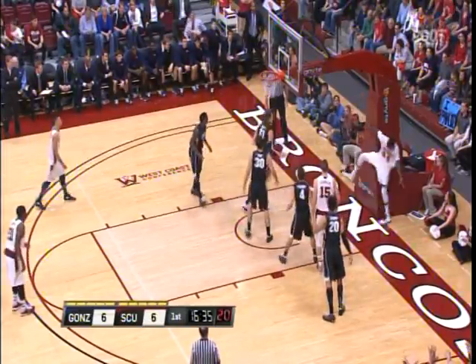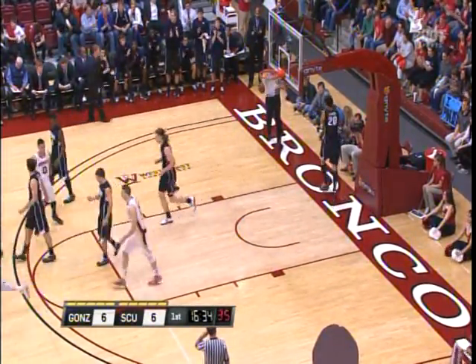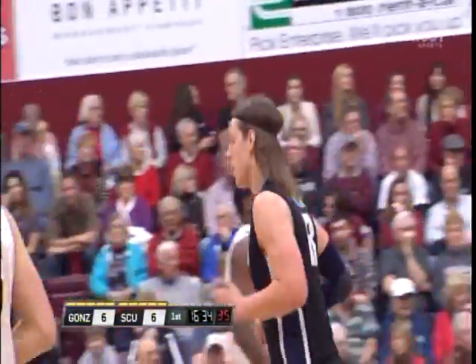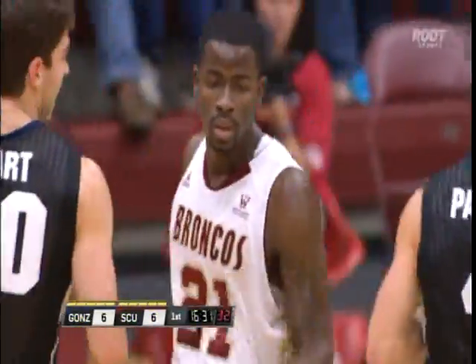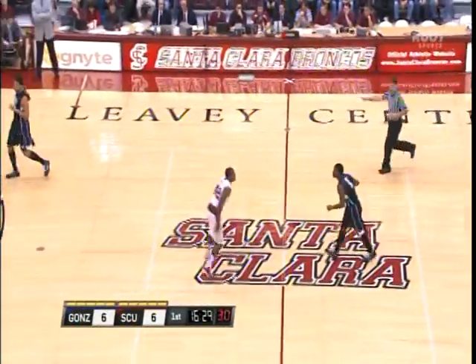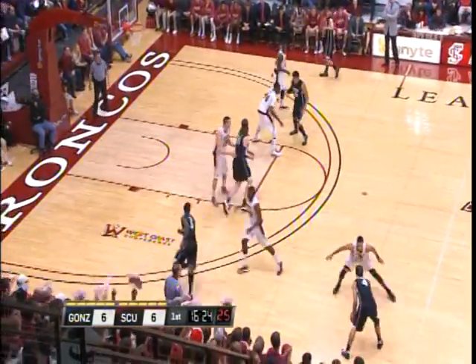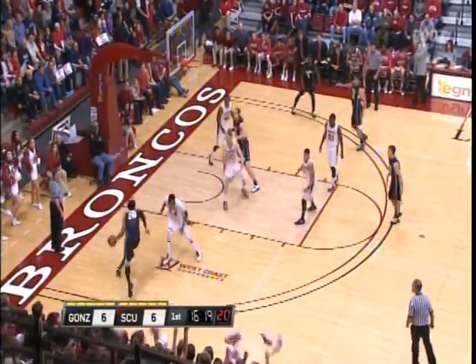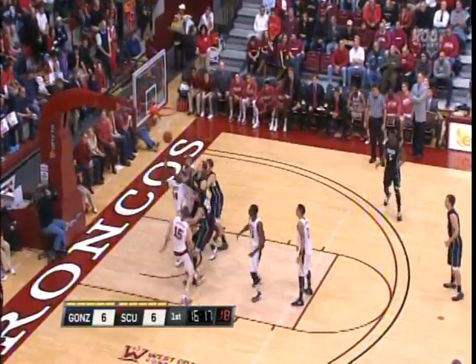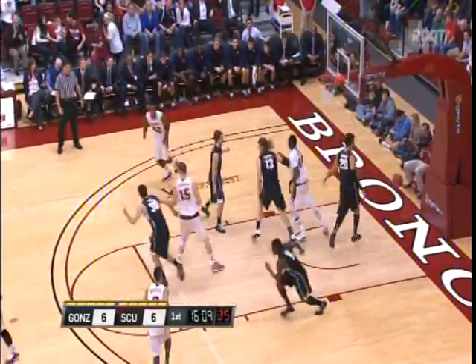Trasolini can't score — Harris with the block, out of bounds, it'll be Gonzaga basketball. That's where Foster's gotten better on the offensive end: four and a half assists per game, he's not just a shooter; he looks for his teammates. He draws so much attention he can often dump it down to his post players. Very physical start to this game, both teams going right at each other. Harris baseline, Otonga — Trasolini with the block, up to Foster — Hart there defensively, and Foster scores.